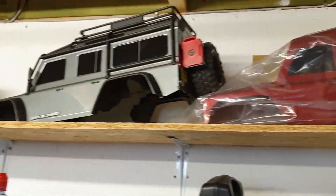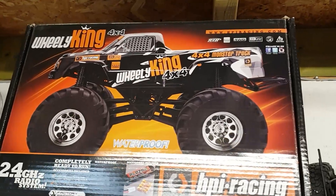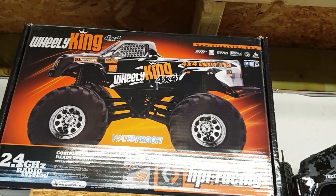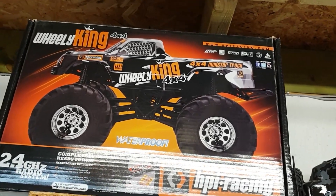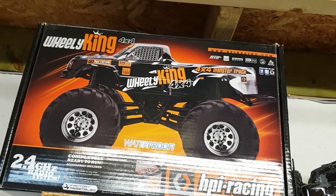Up here on the top shelf I've got a couple of Defender bodies and a tactical unit. And here we've got an HBR Wheelie King brand new in the box, never opened. I'm probably going to leave it that way for a little while — I've got quite a soft spot for these, and it's always going to be cool to have one brand new in a box if they ever go bankrupt or disappear.